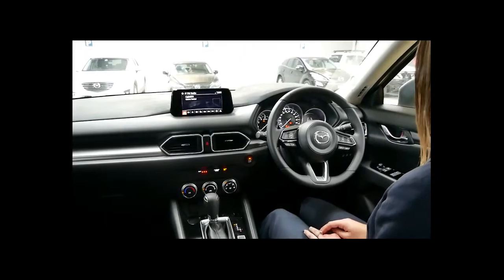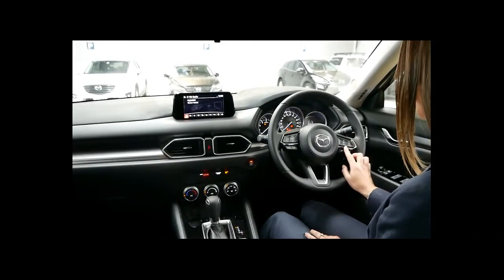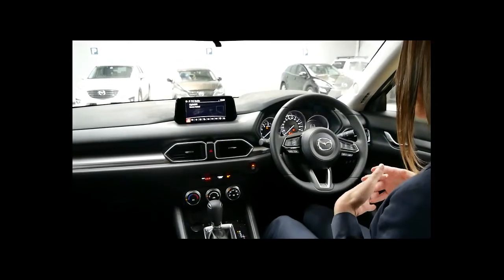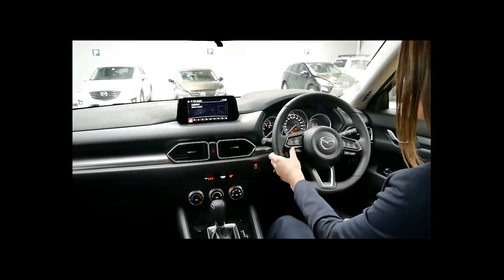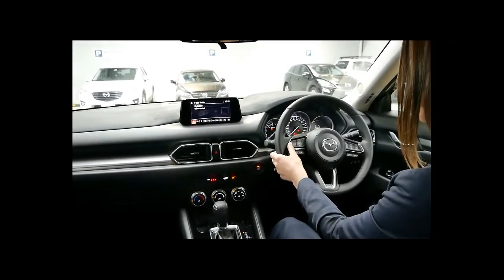The CX-5 Max features auto headlights and wipers. You also get radar cruise control, where the vehicle will automatically slow down depending on the speed of the car in front of you. You also have all your Bluetooth and radio volume controls on the steering wheel.